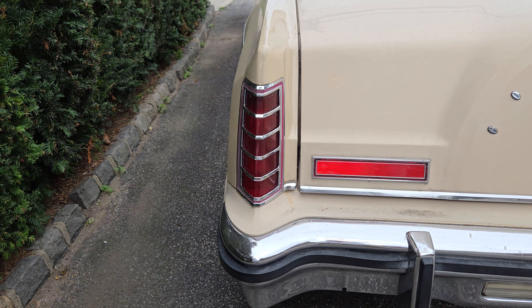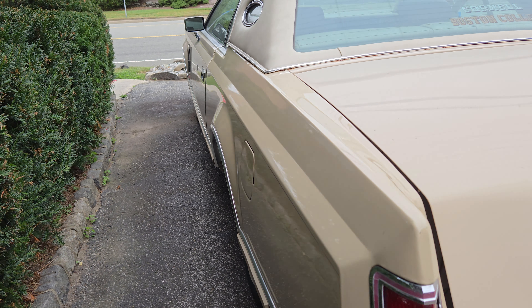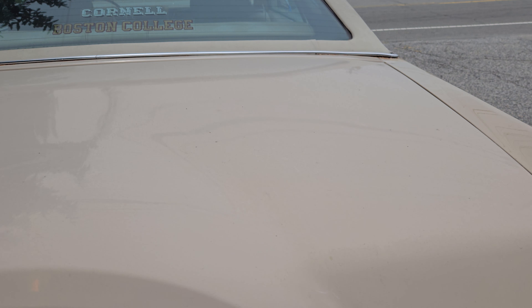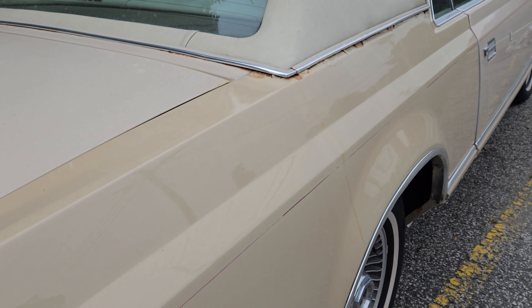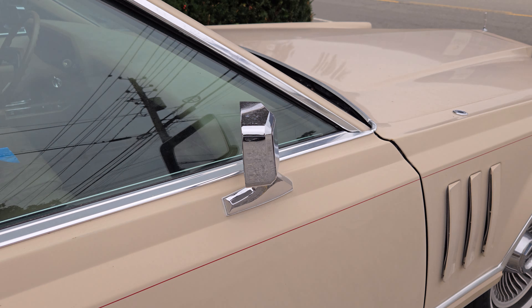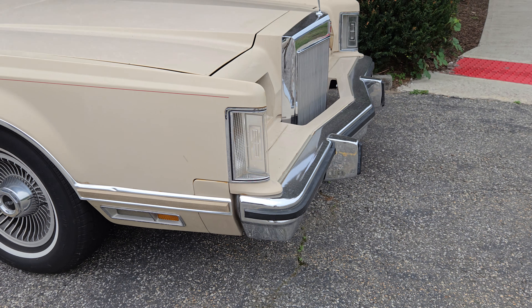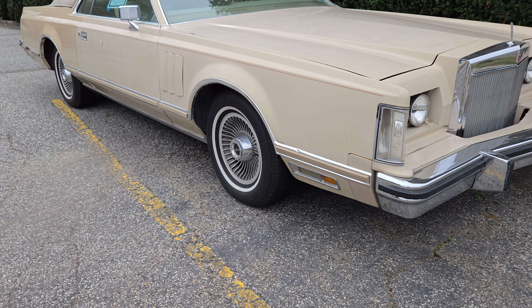They don't make cars like this anymore. Overall it's in pretty good looking shape — a little rust, but nothing bad. You can paint it up. That's North Jersey right here, Lincoln Mark 5. I don't know what year this is, but it's a beauty. Little work, needs a little work — gorgeous.